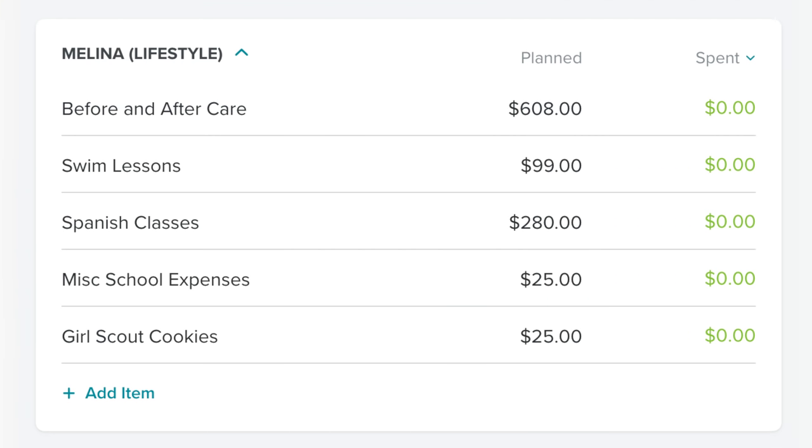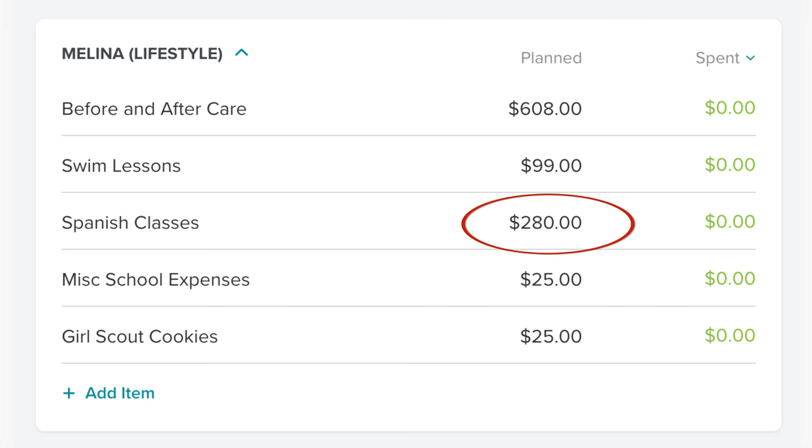In the Melina category, we have $608 for before and after care, $99 for swimming lessons, $280 for Spanish lessons, $25 for miscellaneous school expenses, and $25 for Girl Scout cookies because it's Girl Scout season. If you want to buy some Girl Scout cookies, I'll put a link to Melina's page below — you can just order and they'll ship directly to you, for all of you who don't have kids you're obligated to order from. Tagalongs are my favorite; other people like Thin Mints. I've never been a fan of mint and chocolate together, but lots of people love them.